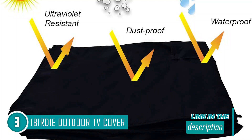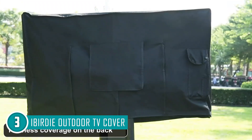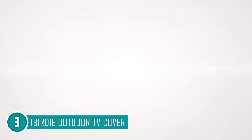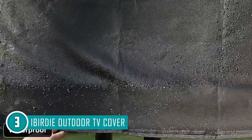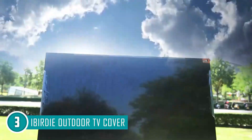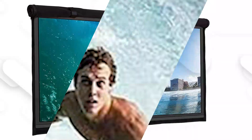Its material delivers protection against dust, dirt, and strong wind. This cover uses velcro to hold it firmly in place and has bracket flaps compatible with almost any kind of mounting bracket. The anti-fray lock stitching contributes to the overall design strength. You should keep in mind that the cover can get rather hot if placed in direct sunlight for long periods, so we recommend avoiding using it if your TV is in an area exposed to the sun. The trusted shopping guide team recommends this for anyone looking for a cover that fits all standard and wall mounts.